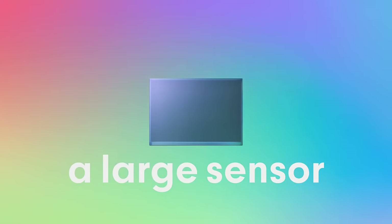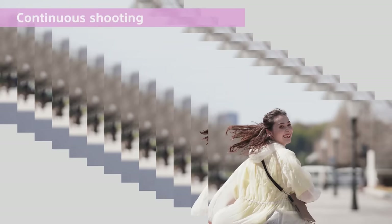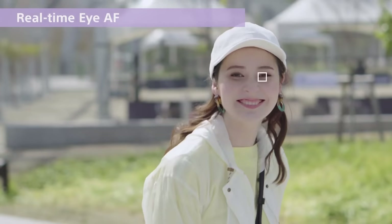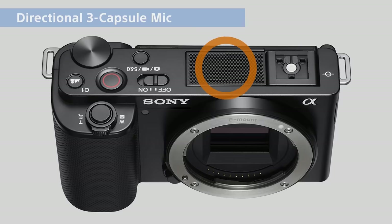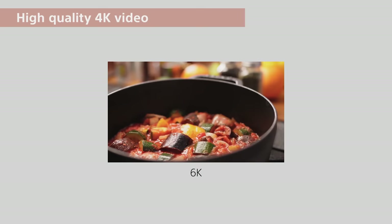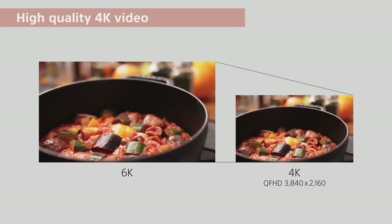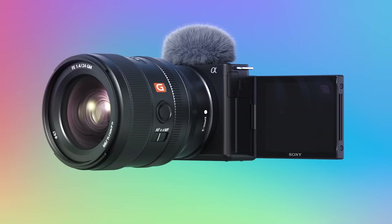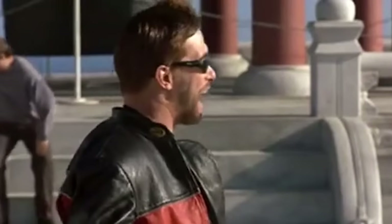It sports a 24 megapixel sensor, Bion X processor, ISO from 100 to 32,425 auto focusing points, real time tracking and IAF, flip out rotatable screen, three capsule microphone, zoom lever, tally lights, SD card slot, and a bunch of other interesting features. What it does not have is an EVF, mechanical image stabilization, or Sony's new menu system. Why, Sony? Why? One job.